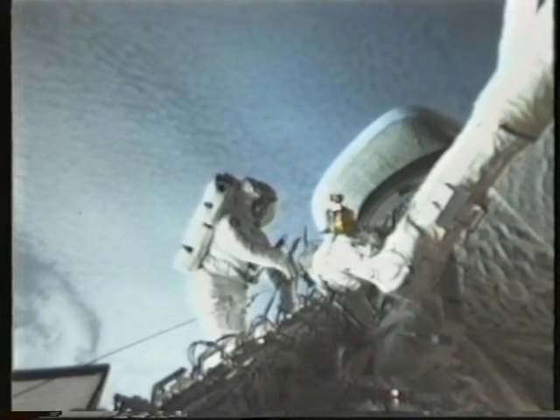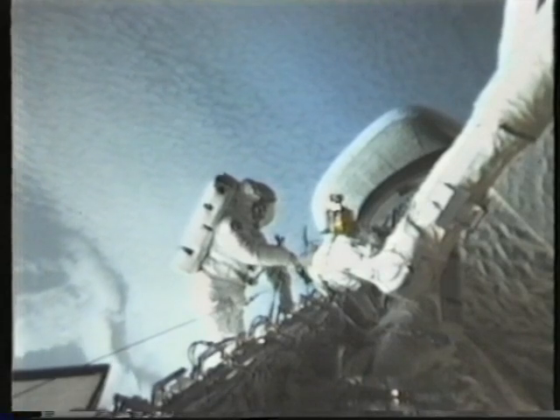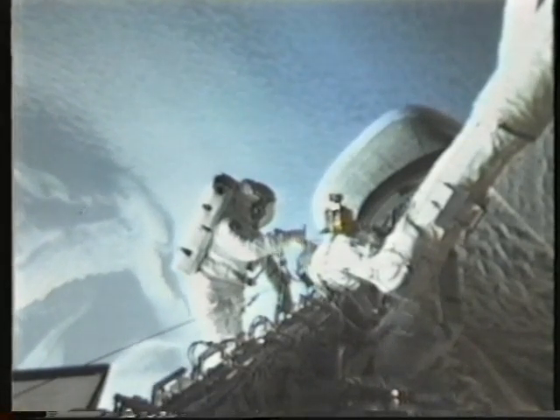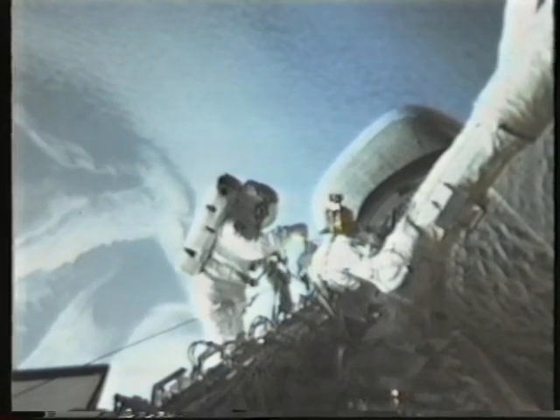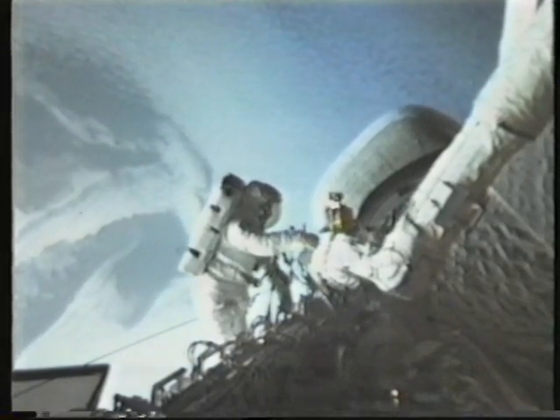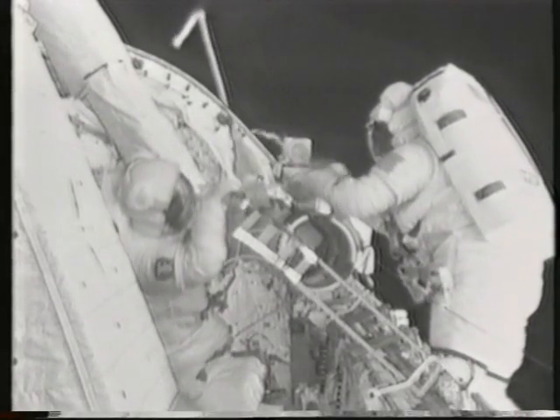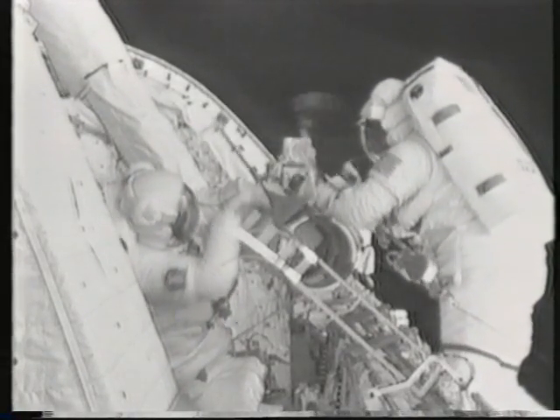Plenty of weightless space performances had gone before, but always with intricate training and preparation. Hoffman and Griggs had only been through general training on Earth, never intending to leave the shuttle in space. Now, with their bulky gloves, they wrestled with the makeshift flyswats cut from the plastic covers of a flight manual.